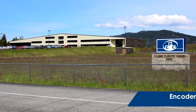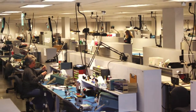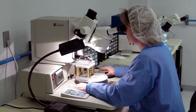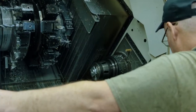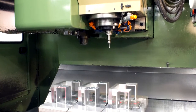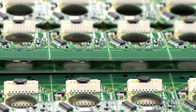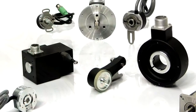So, what makes EPC encoders so reliable? Well, it all starts here in Sandpoint, Idaho at our modern 100,000-square-foot facility. Here, our team of engineers develops robust, high-performance products with reliability first in mind. And as a vertically integrated manufacturer, we produce as many components in-house as possible, all within an ISO 9001 certified quality system. We're able to directly control the quality and supply of components, which in turn allows EPC to offer the best lead time and warranty in the industry.